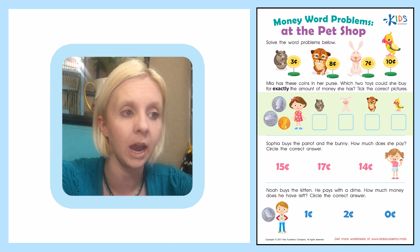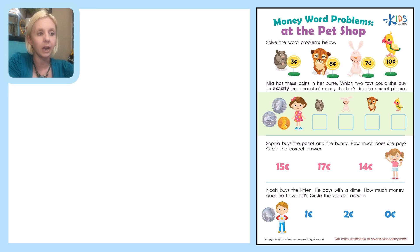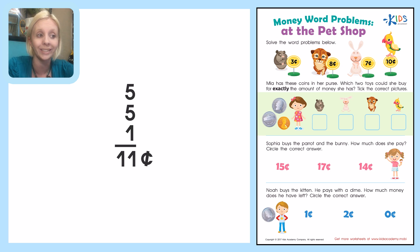Let's take a look. Mia has this amount of money in her purse, so let's figure out how much that is. Mia has a nickel, which is 5 cents, and then she has another nickel, which is 5 cents, and then she has a penny. So we're going to add these up together: 5 plus 5 is 10, plus 1 is 11. So Mia has 11 cents total. We need to find two toys that equal exactly 11 cents and tick the correct pictures.